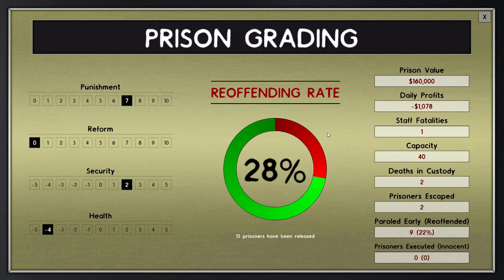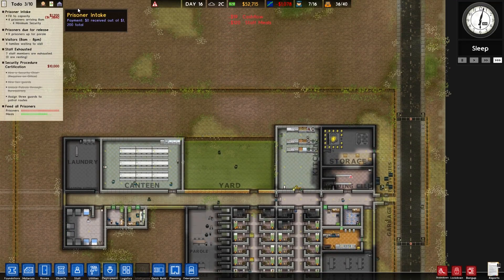Re-offending rate 28%, and prison value 160 grand. People who were paroled early have a 22% re-offending rate — that's unfortunate. Punishment is classed as 7 out of 10, we have no reform to security, which is almost good. Minus 4 health. We've released an amazing 15 prisoners — nice to know.